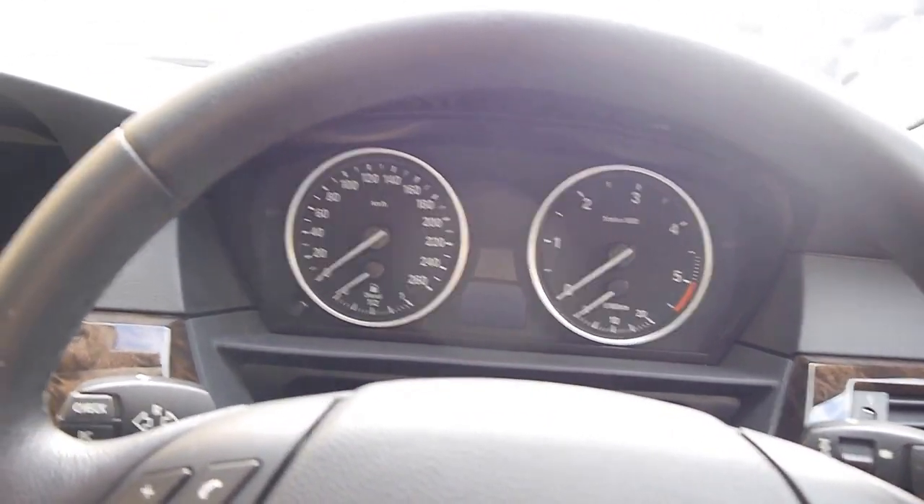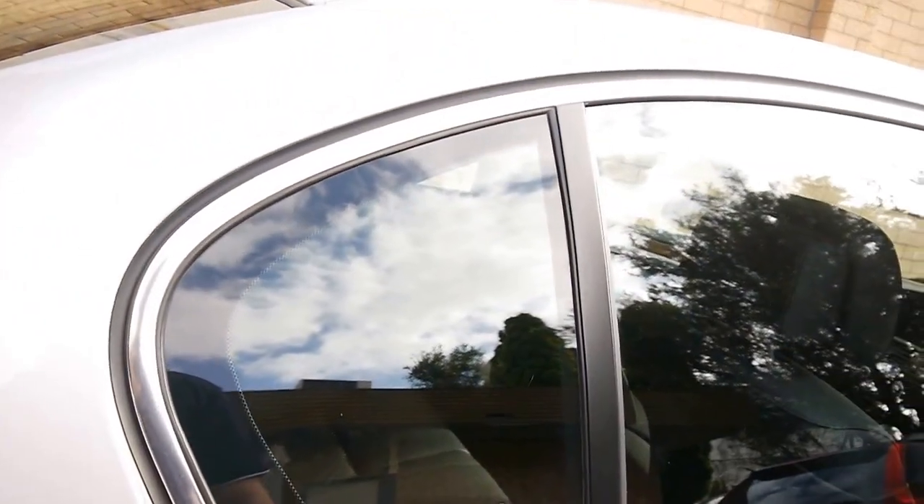I'll shut her down now and go for a look in the back. I love that BMW thunk.